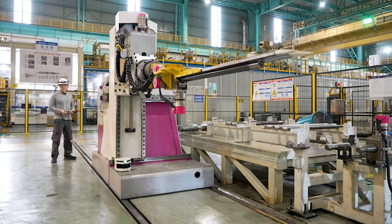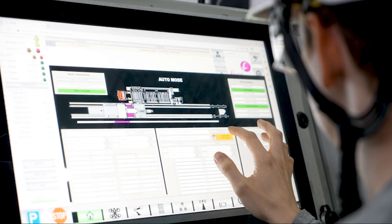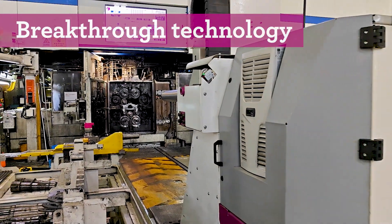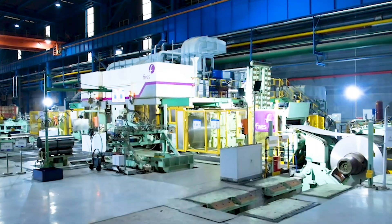Steel producers need a smart solution to replace manual roll changing with a fully automated system with enhanced safety features. Fieve developed a new technology, Rollbot, that automatically performs roll changes in 20-high cold rolling mills for any type of steel.